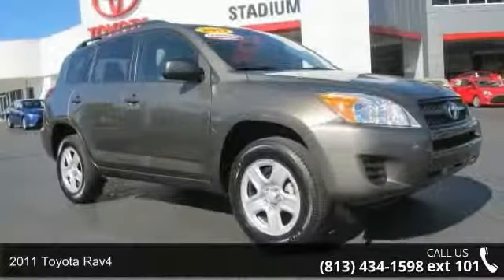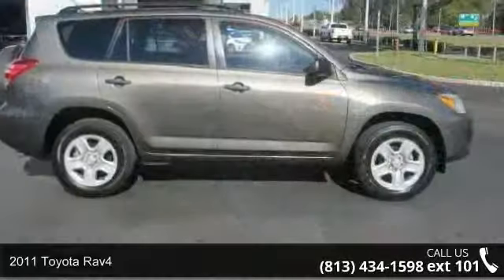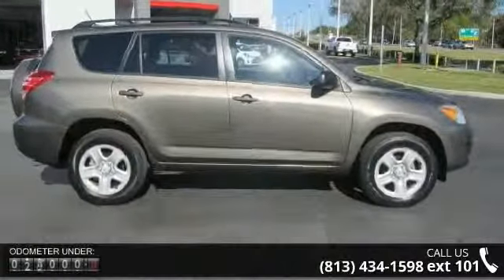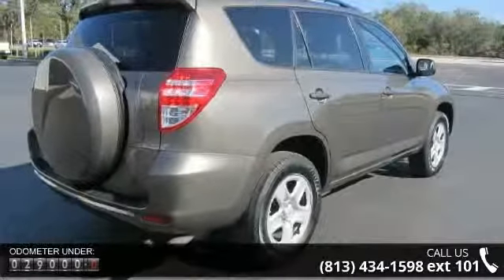Arrive in style with this 2011 Toyota RAV4. This may be the set of wheels you've been looking for. This vehicle comes with a reliable 4-cylinder engine connected to a smooth shifting automatic transmission.